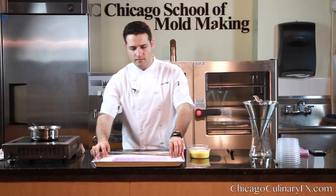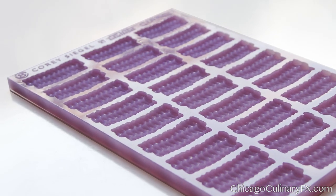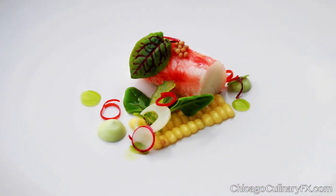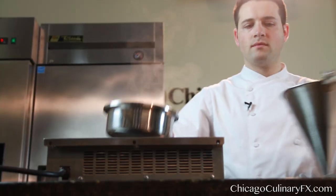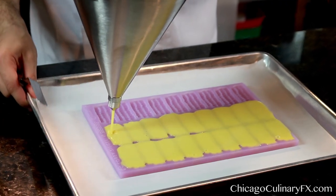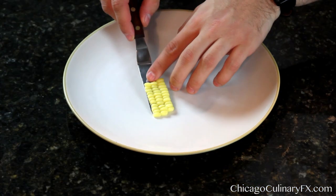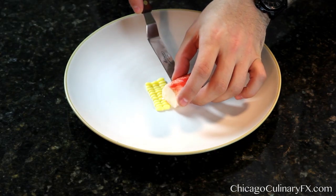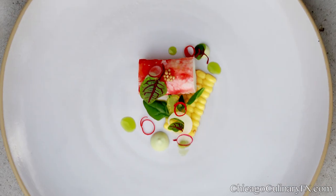I'm Corey Siegel and this is the Corn Nibble Mold I developed with Chicago Culinary Effects. The amazing part of working with Chicago Culinary Effects is the detail that they can capture in every casting, something that machine products can't do because it's all handmade. For chefs, we really see that as an artisan product and we're able to showcase things like these natural vegetables in their truest form.